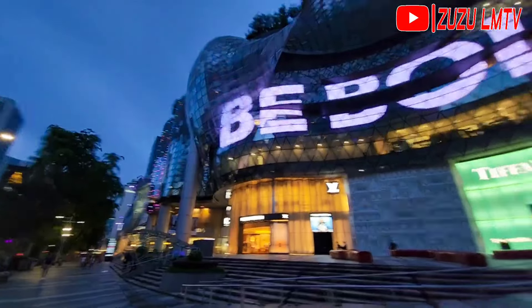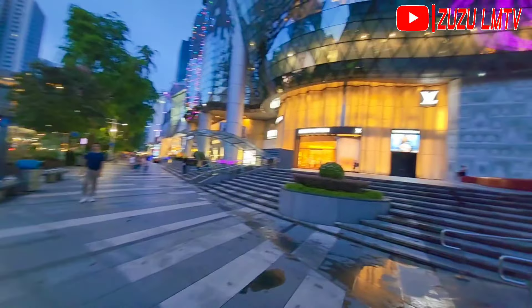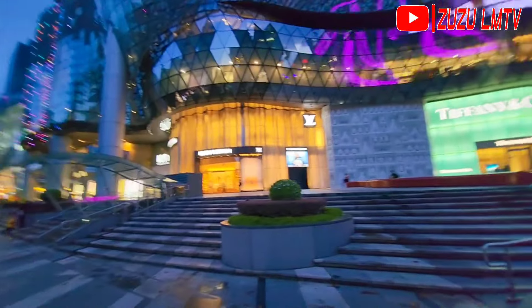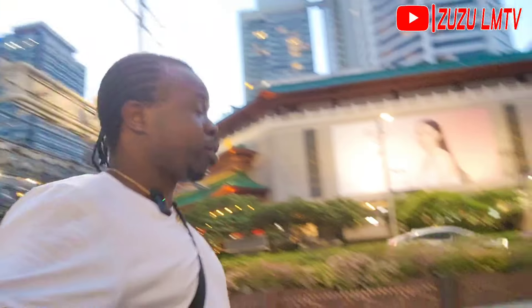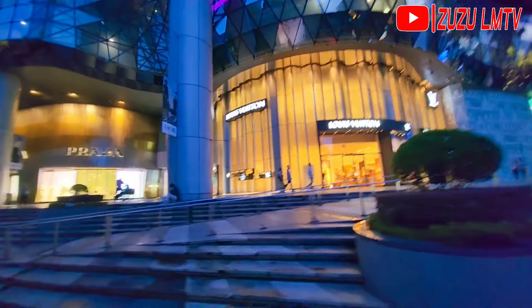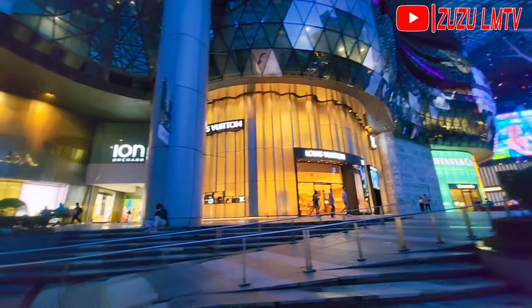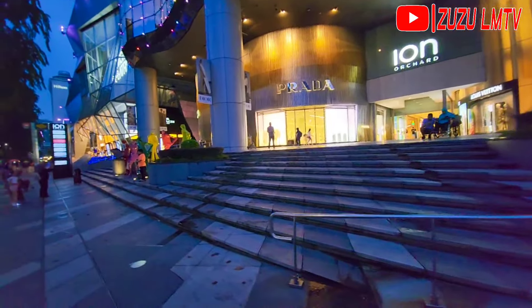I'm still walking around outside ION Orchard and I'm going to cross to the other side. A lot of people say there are many shops on the other side. The weather is extremely hot right now. You can see ION Orchard with all the brand storefronts — Louis Vuitton, Prada, and more. I've already finished my shopping and purchased a couple of things.